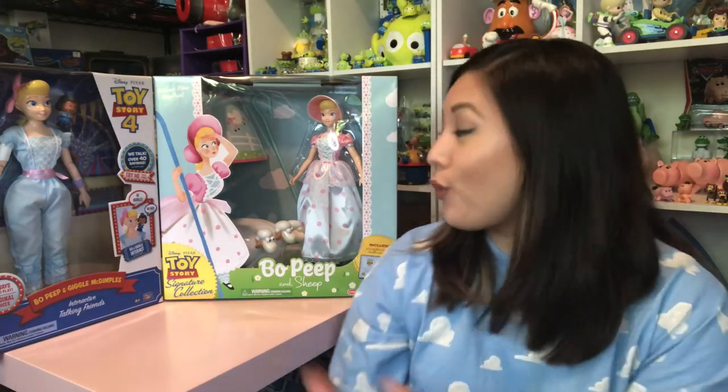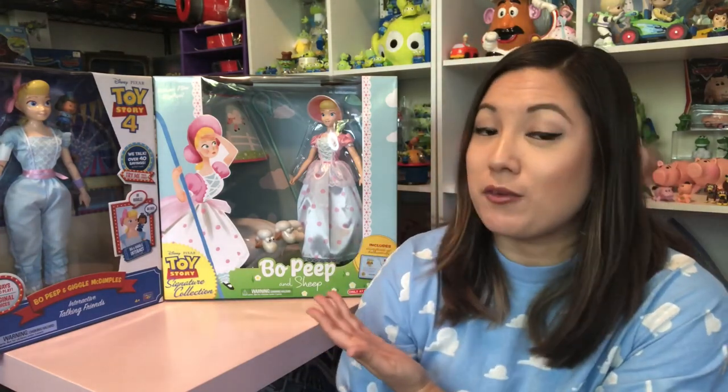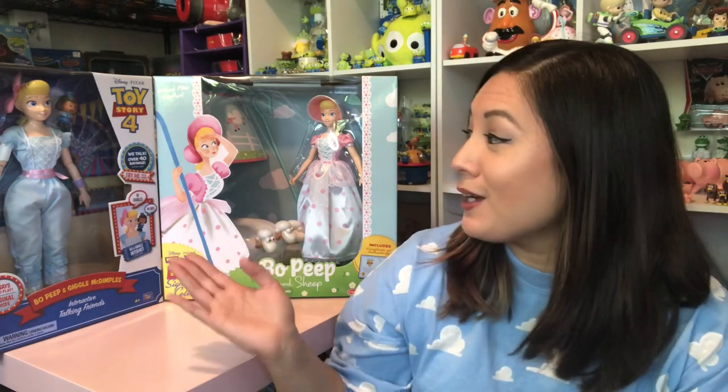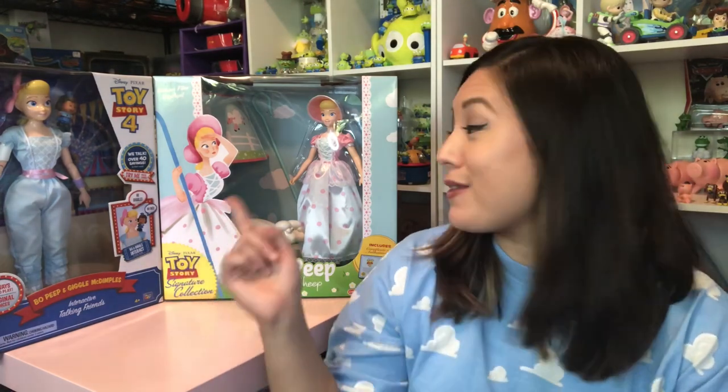There's been a ton of new Bo Peep figures being released with her new, updated look. I tried to narrow it down to my two favorites. I of course needed the signature collection from Thinkway Toys, and then I found this one — what really swayed me was that it came with Officer McDimples, and she's interactive and talks too, so that should be fun. Let's get a closer look.